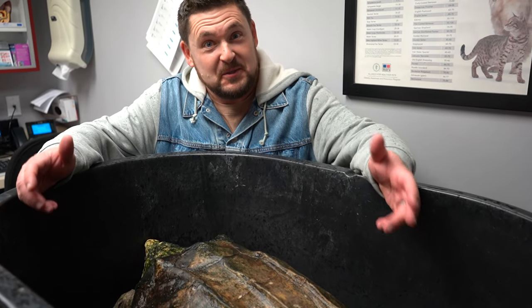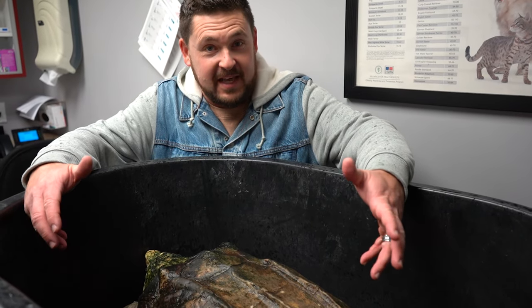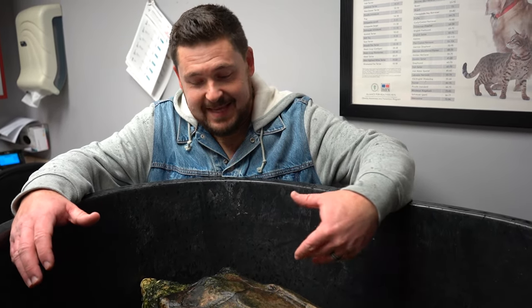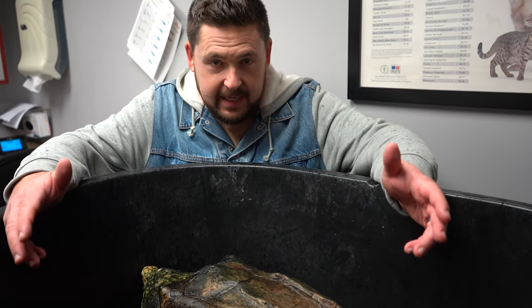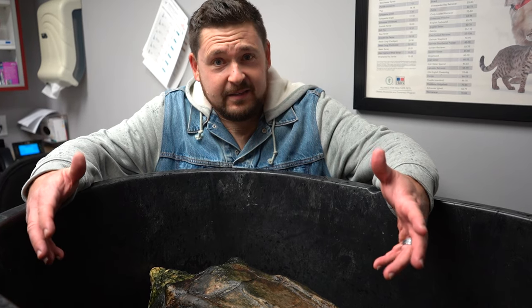I'm out of breath because he feels heavier, so hopefully he actually is. If you guys take note of his shell, it looks lighter — that's because I've been working a little bit here and there, without stressing him out too much, to get the algae off him. I can't stand looking at it anymore, and he really is a beautifully golden turtle underneath, so we'll see.